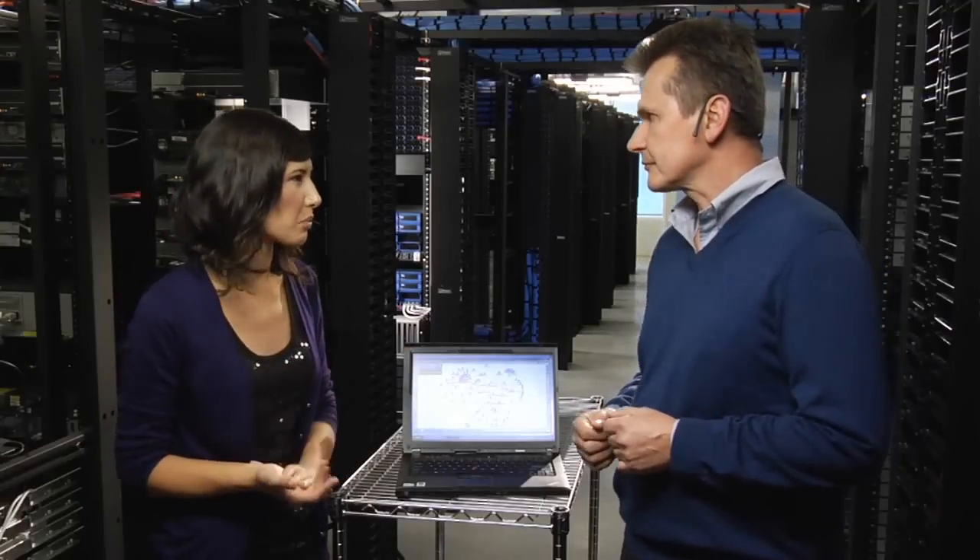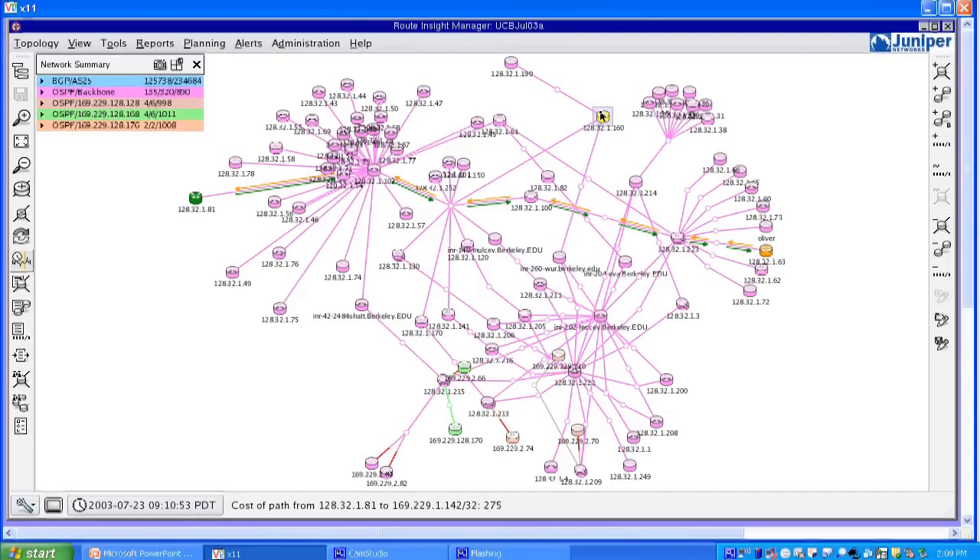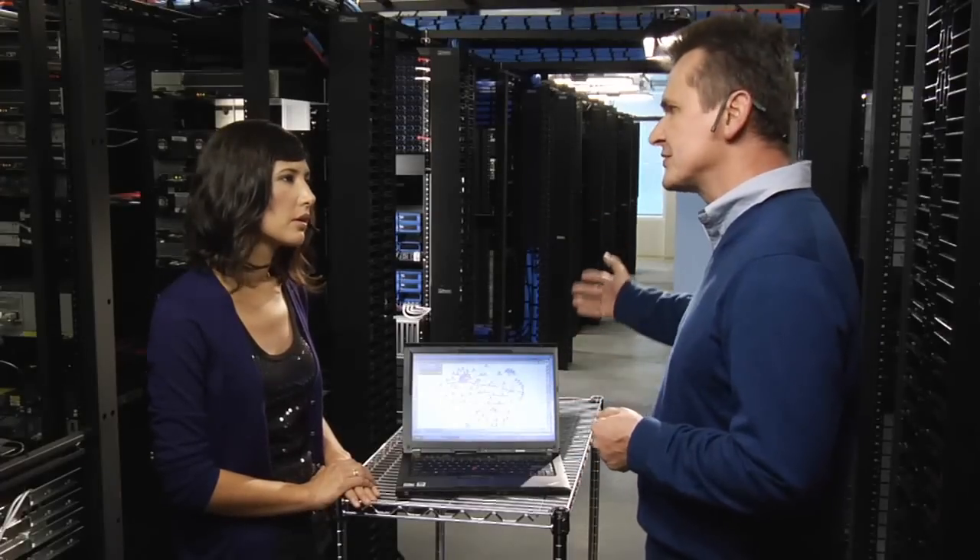What sets it apart from other network monitoring tools? There are a couple of areas. First, as you can see here, when you connect Route Insight to your network, it automatically generates network topology within a couple of minutes. This is the complete configuration of the complete network — a real-time view into your network. So if one of the routers goes down, you'll see that instantly. If one link goes down, you'll see that instantly. Even if that router is in Beijing.